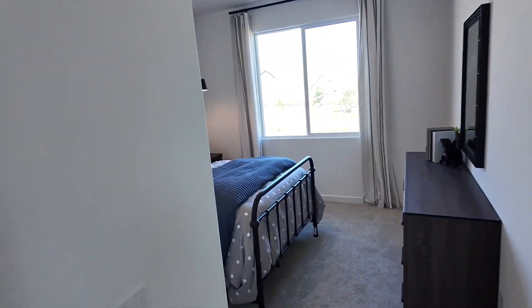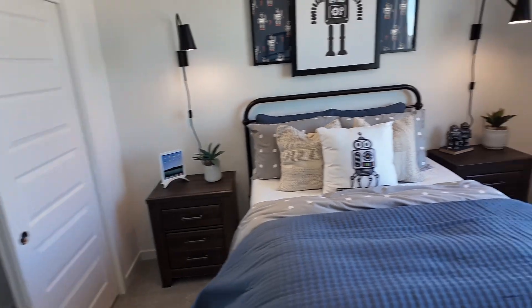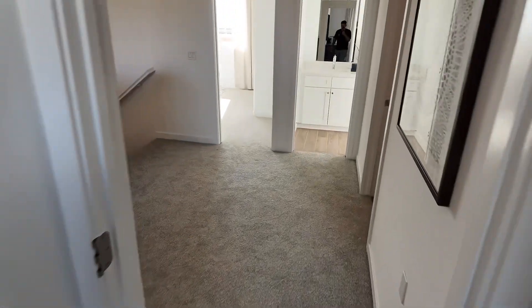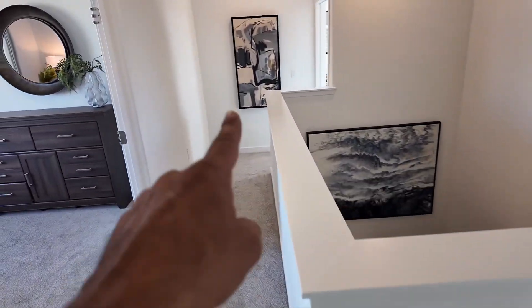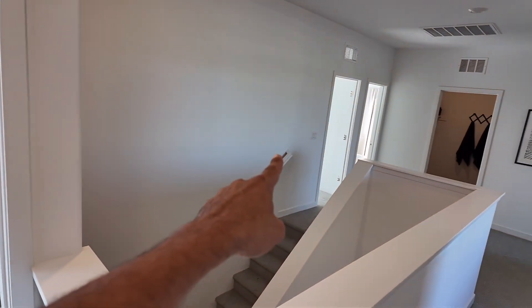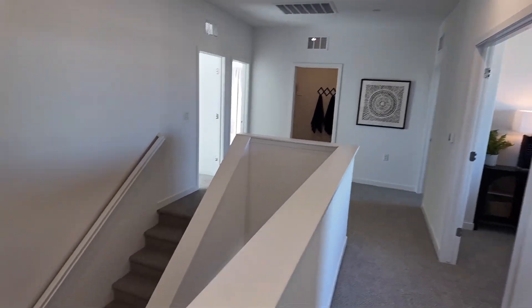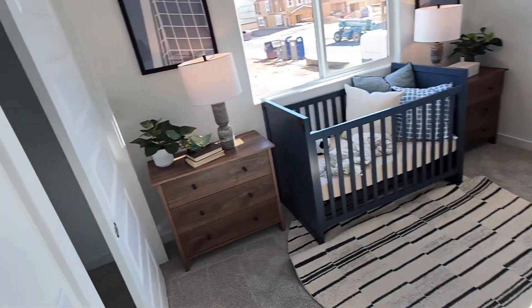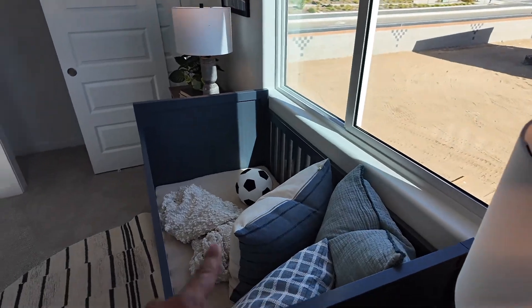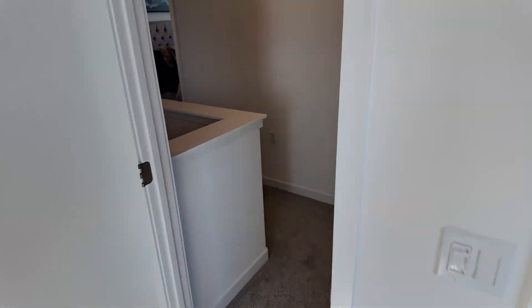Look how cool this looks — everyone has their own space upstairs. Over here this room has a view of the backyard. We're going to save the primary for last. You've got bedroom, bathroom, laundry room, another bedroom, and the primary we haven't seen yet. This front room up here is great because it's right off the primary — if you have a younger one they'll be close by, but as you know when they get older they want to be as far away from mom and dad as possible.